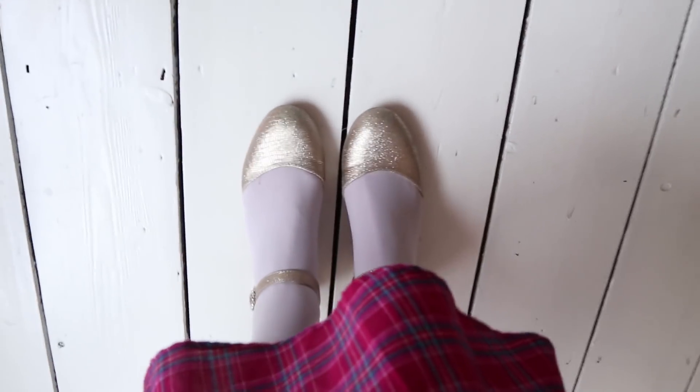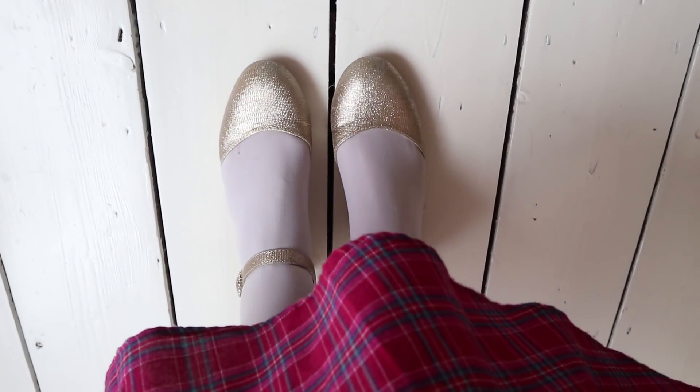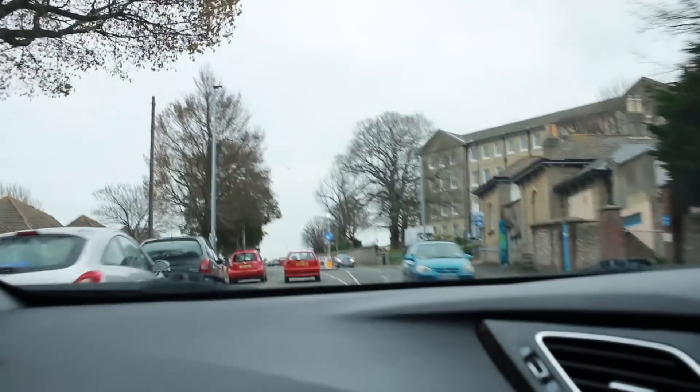And my shoes are super adorable. These are actually from Monsoon Children's Section.